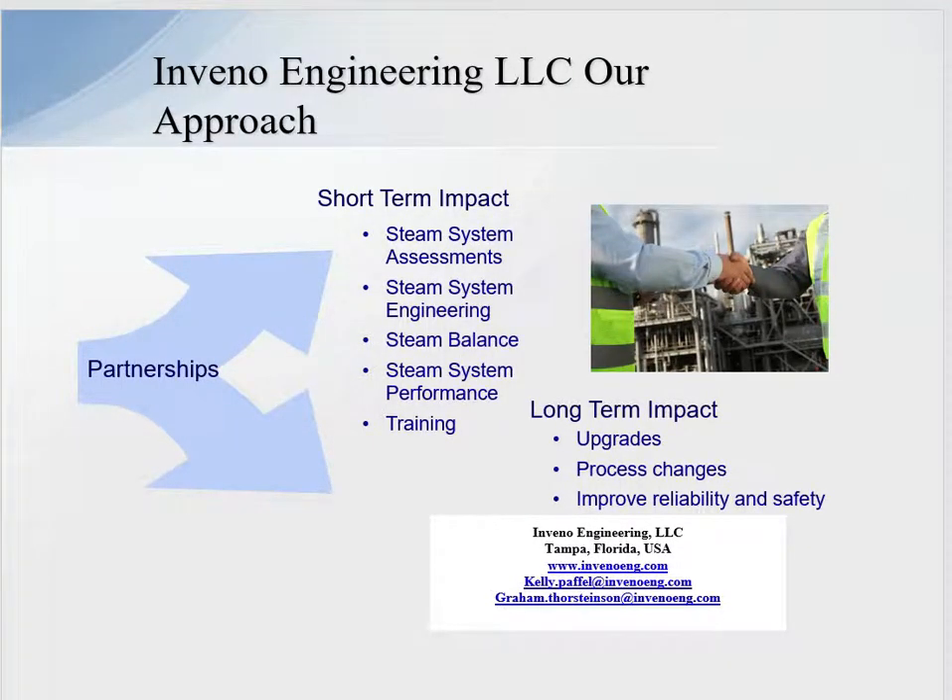In conclusion, our approach is that we are here to help you. We offer short-term steam system assessments, engineering, steam balancing dynamics, steam system performance training — and training is a critical part. If you have any questions or we can be of service, please give us a call. Here are our email addresses; you can also contact us through our website. Have a great day.